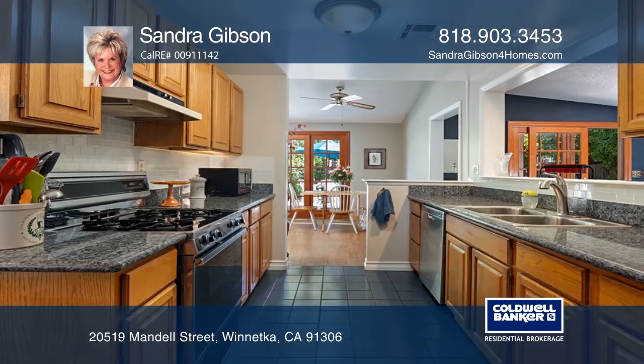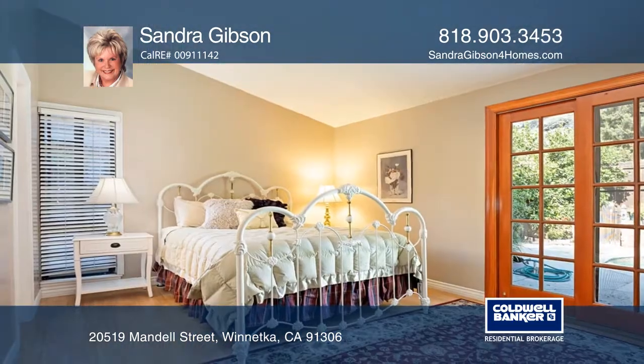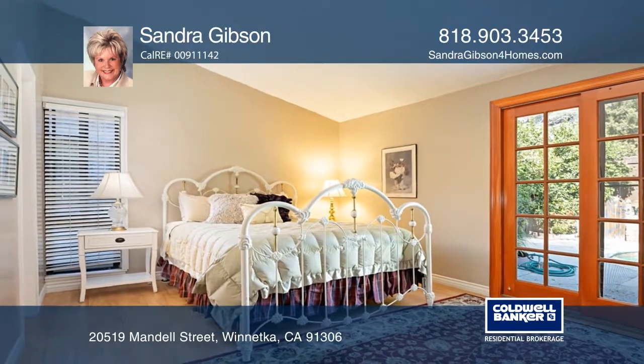The kitchen features a pantry, updated cabinets, granite counters, glass subway-style backsplash, and stainless steel appliances.